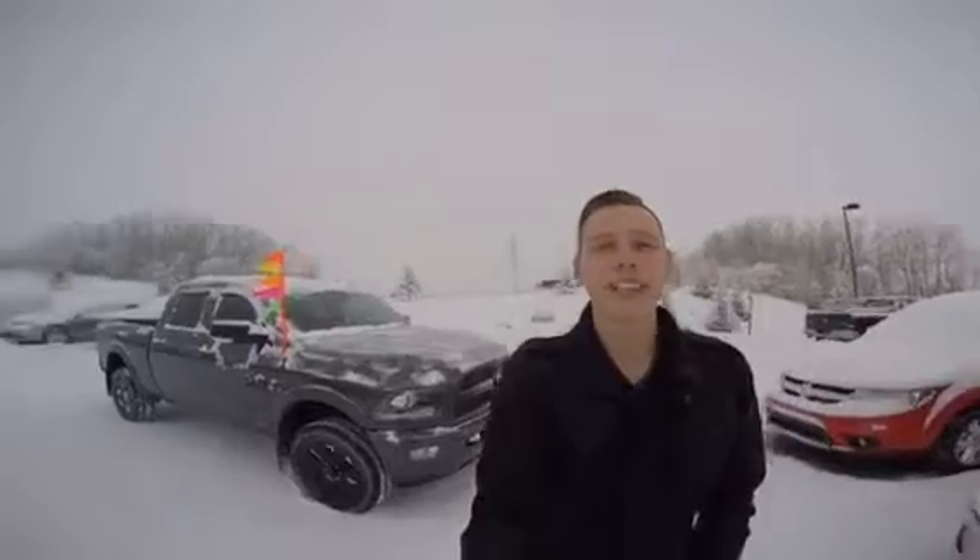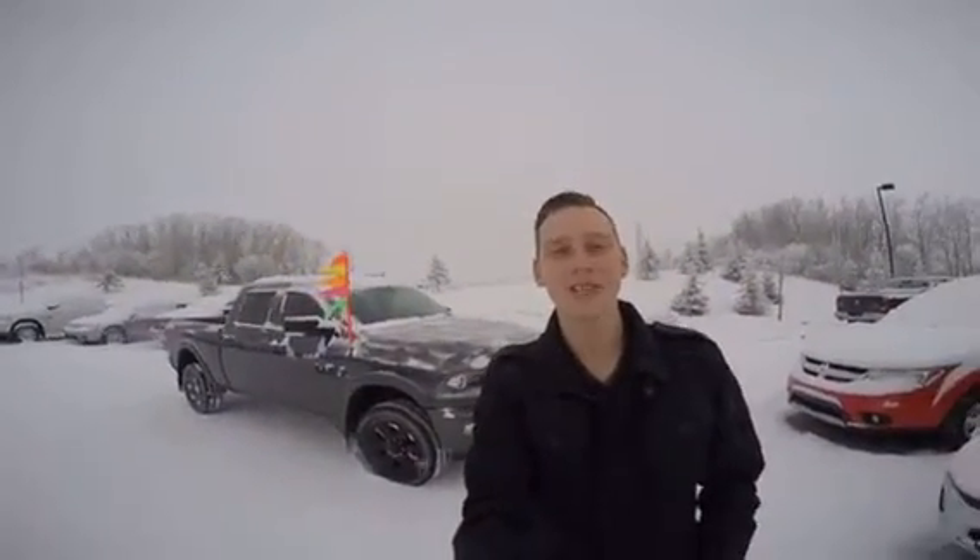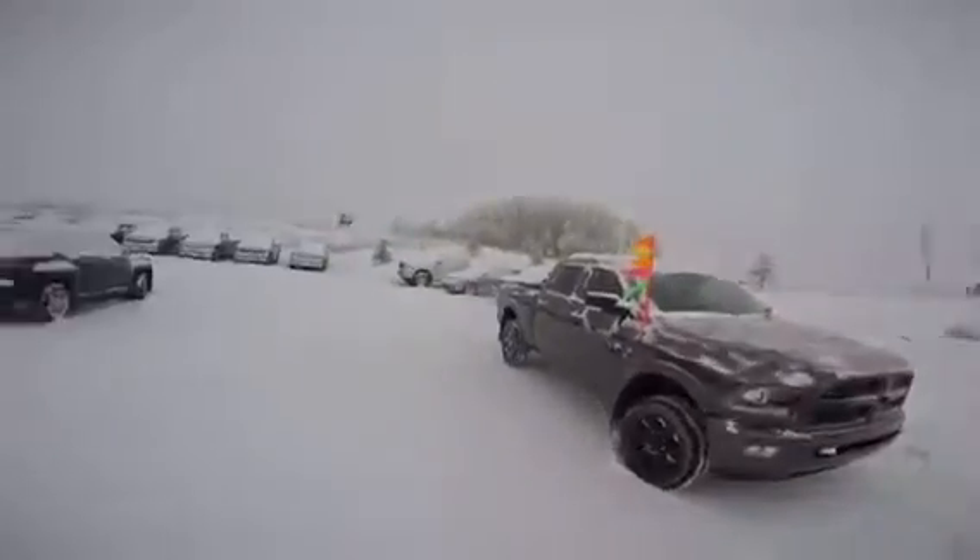Hey Matthew, it's Jeff from Cocker Dodge. Just going to take a short video to highlight some of the features on this 2017 2500 Laramie. Let's take a look.